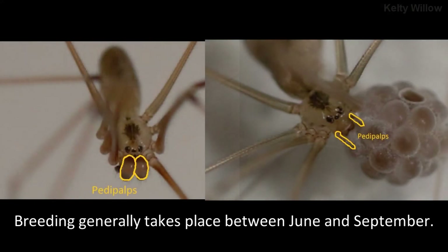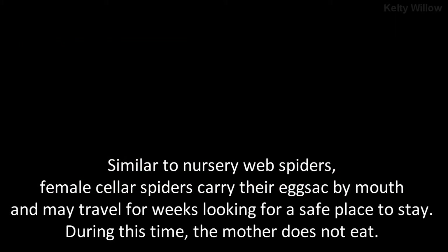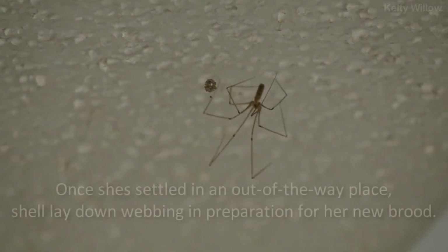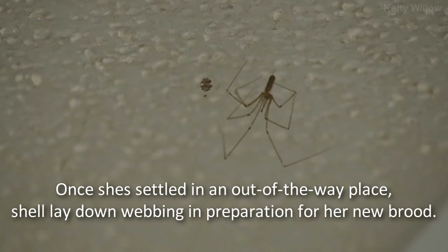Breeding generally takes place between June and September. Similar to nursery web spiders, female cellar spiders carry their egg sack by mouth and may travel for weeks looking for a safe place to stay. During this time, the mother does not eat. Once she's settled in an out-of-the-way place, she'll lay down webbing in preparation for her new brood.